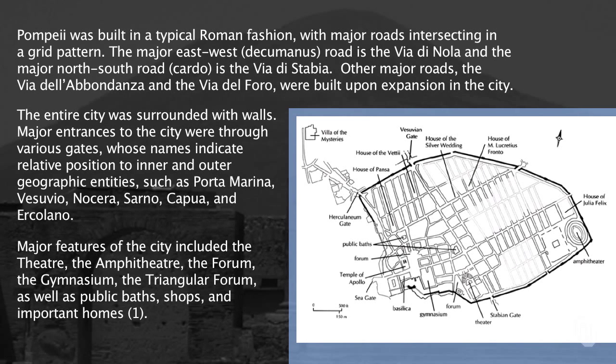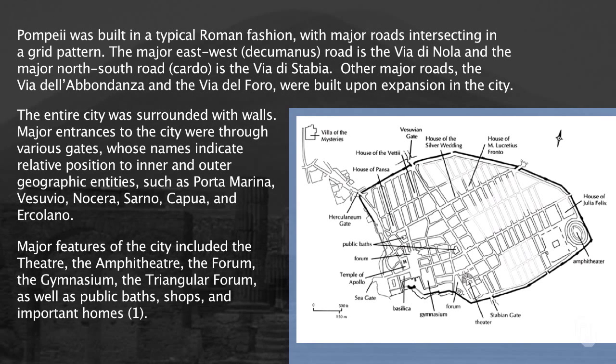There was a theater, an amphitheater, a forum, public baths, many homes, and there were even brothels.